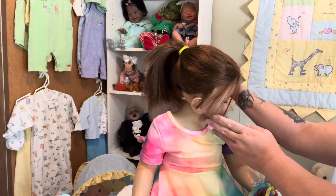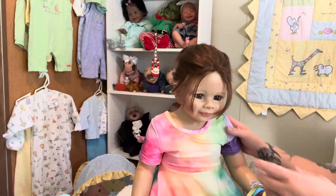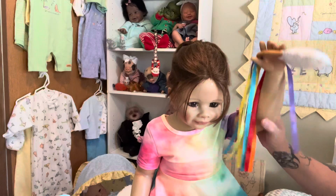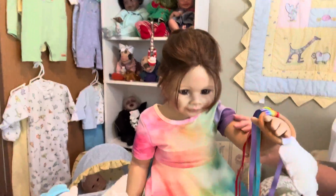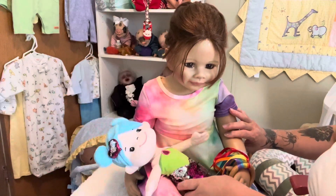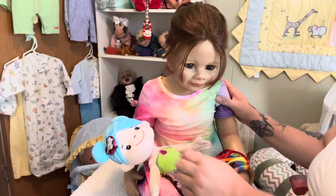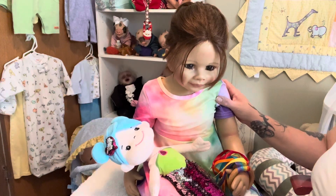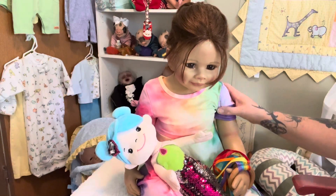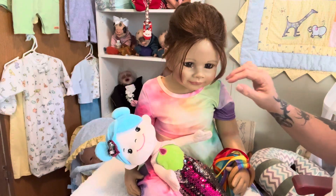She's got a yellow ponytail holder to go with the yellow in her dress, and she's got this little rainbow cloud. And of course, always her mermaid — she loves this mermaid. It's got sequins that move. She always has her mermaid. I thought I'd just come on so you guys can see Brooke and we can chat for a minute.